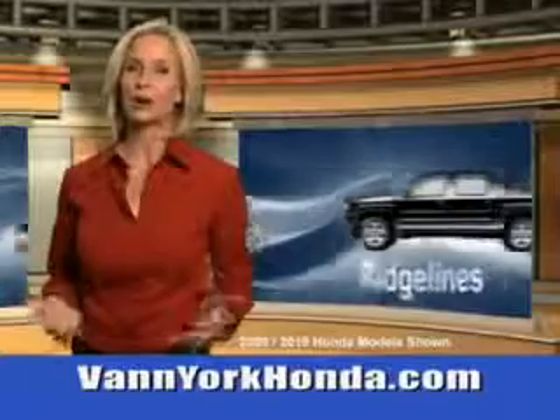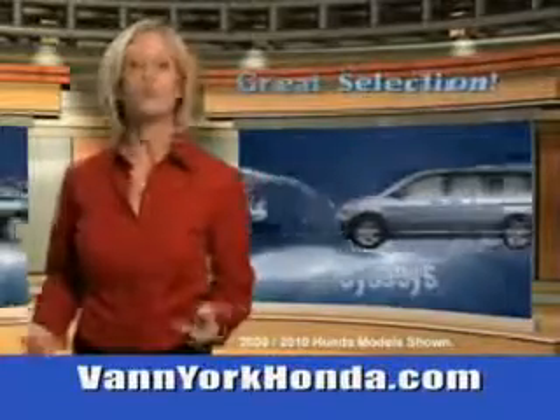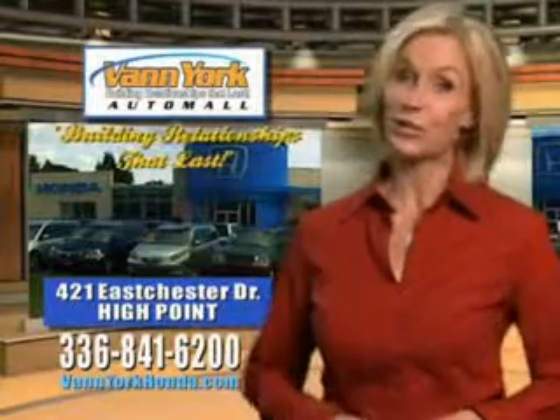Vanyork Honda at the Auto Mall. Low prices on new and certified Hondas. Great selection, great service, and more for your trade. Vanyork Honda — building relationships that last.